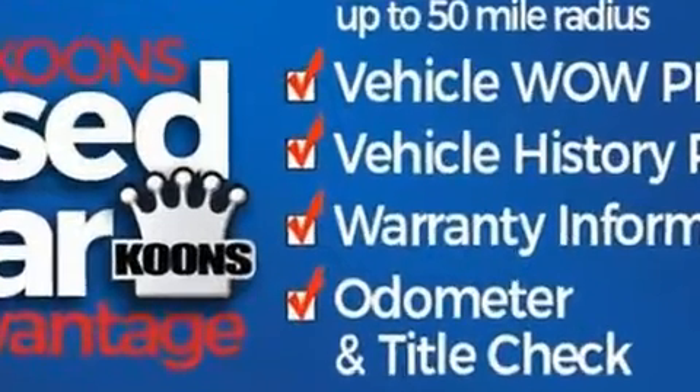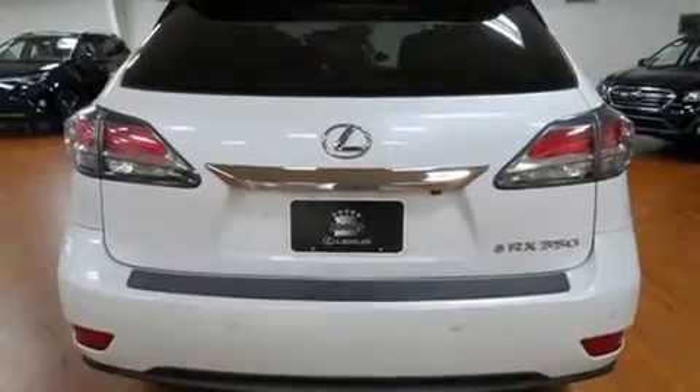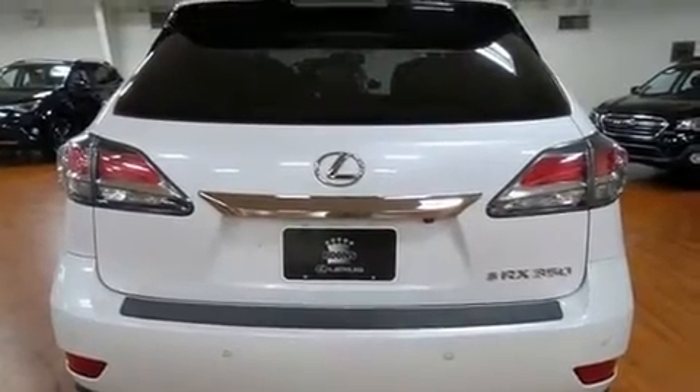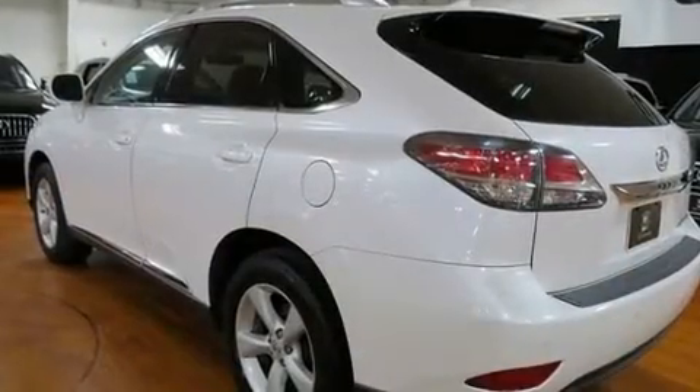Top features include front bucket seats, a built-in garage door transmitter, a power seat, an automatic dimming rear-view mirror, automatic dimming door mirrors, a power lift gate, and power windows.